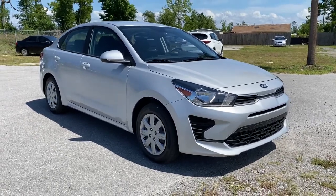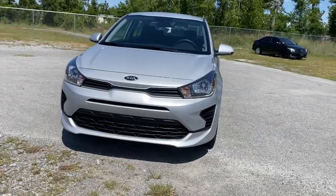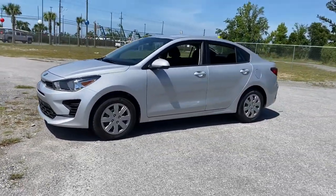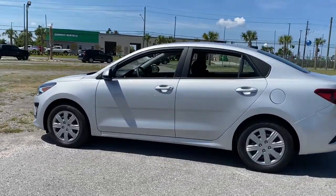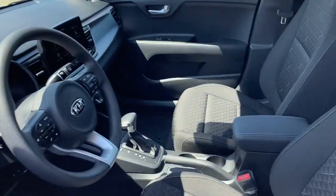Can you see yourself in the 2021 Kia Rio? Enjoy lively performance, refined comfort, modern infotainment and connectivity, as well as surprising affordability in this multi-talented Rio. Available as a sedan or hatchback, this sprightly subcompact is ready to take you places.